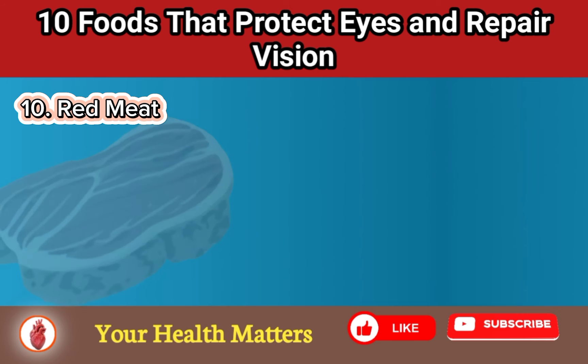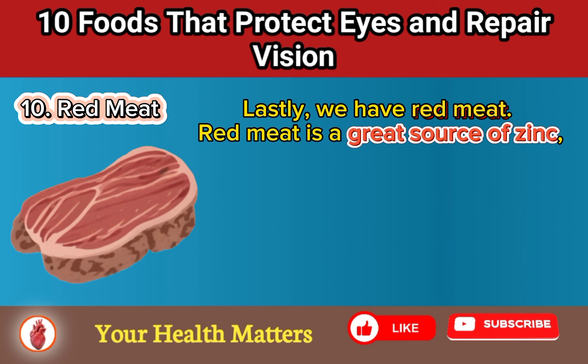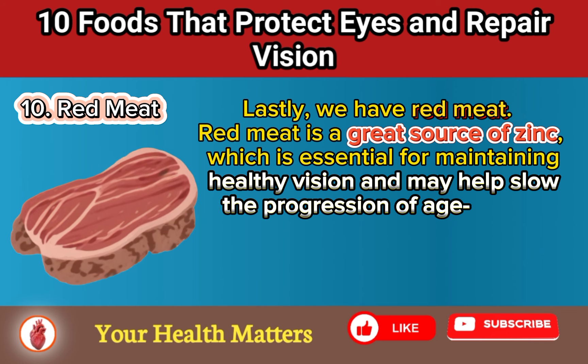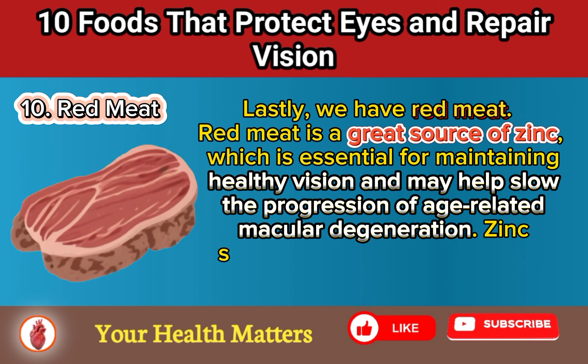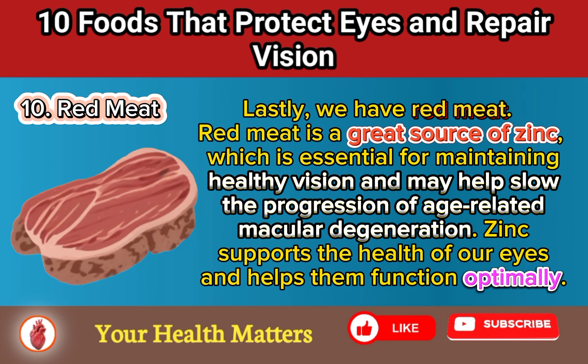Food 10: Red Meat. Lastly, we have red meat. Red meat is a great source of zinc, which is essential for maintaining healthy vision and may help slow the progression of age-related macular degeneration. Zinc supports the health of our eyes and helps them function optimally.